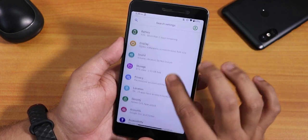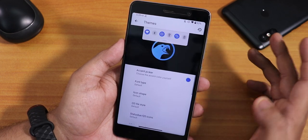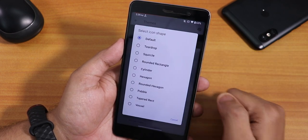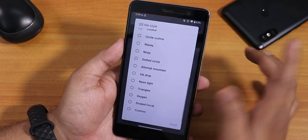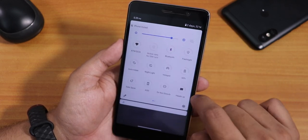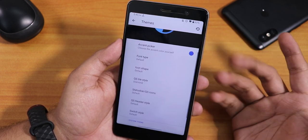The default keyboard is Google keyboard or Gboard. To customize the UI there are two options: Ribbon Slayer and Themes. In Themes you have an accent picker, font type — you can change it to a plethora of fonts — icon shapes with a plethora of options, and quick setting toggle styles where you can change the tile styles. If I set it to divided circle, this is how it looks — very cool. You can customize the UI pretty much as you like.